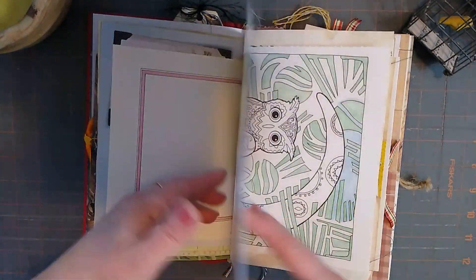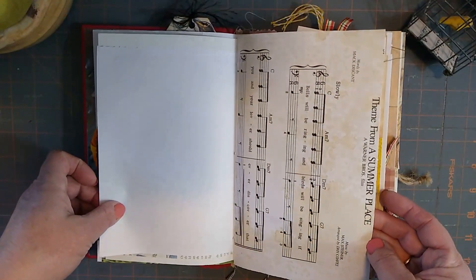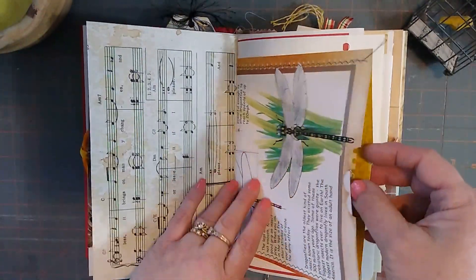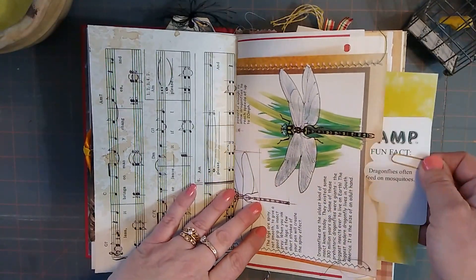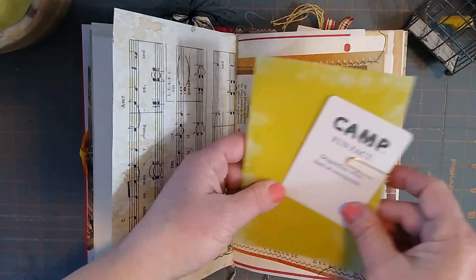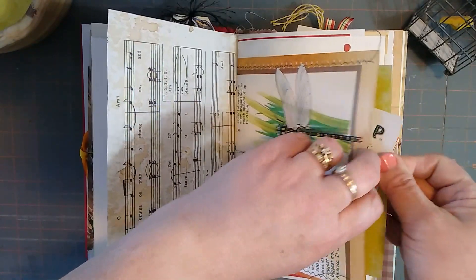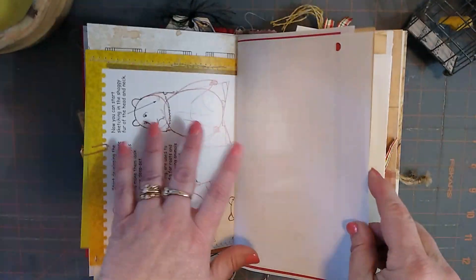Minnesota. Music — it's themed. And then this is a book page of a dragonfly. I just love the bright colors of it. Made it into a pocket. There's some journaling paper. Another camp fun fact, and it actually says dragonflies. Like I said, I try to keep things all matching and flowing together when you have it on the page.